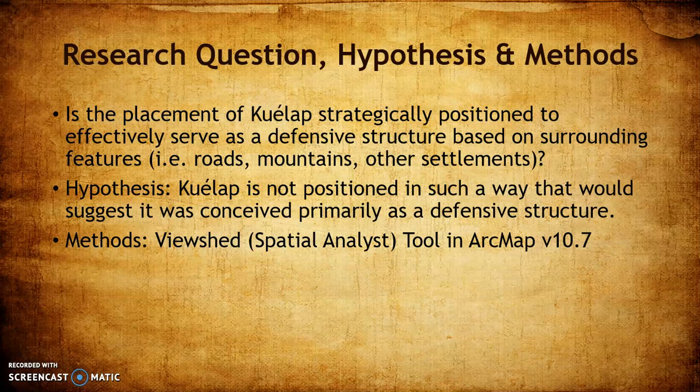My research question is: does the location and placement of Quaylab make sense as a defensive structure? Is it strategically positioned in a way that would suggest it was intended for defense, based on the surrounding roads, other settlements which may have been rivals, and the mountains? My hypothesis is that it is not positioned in a way that suggests it was conceived primarily for defense.